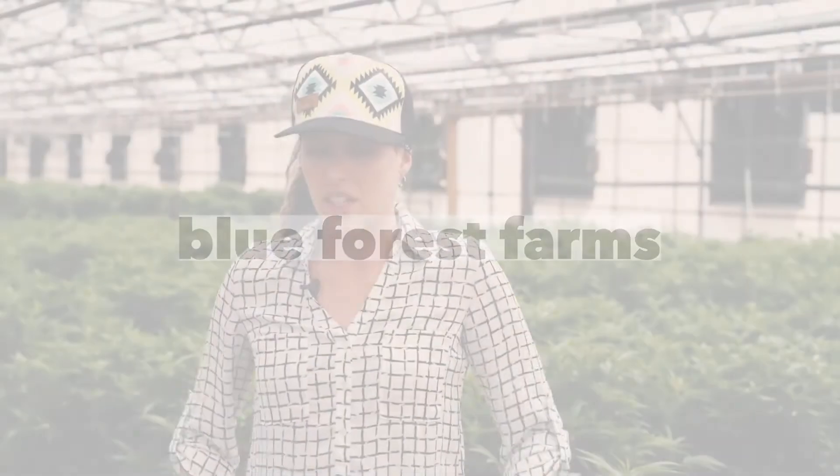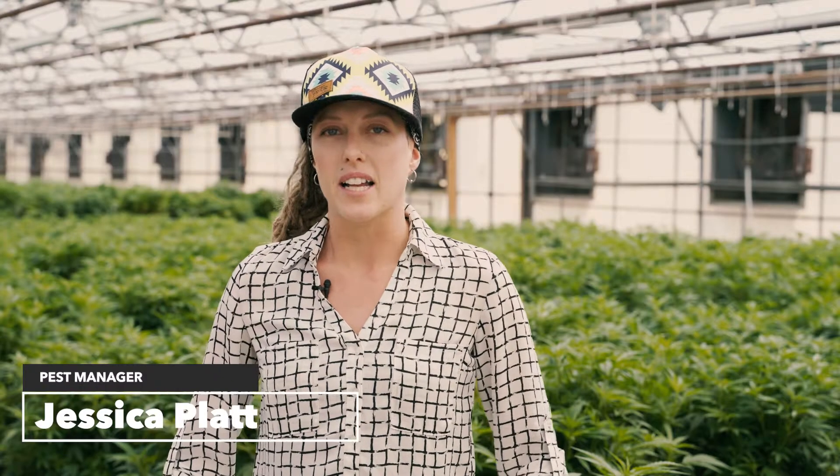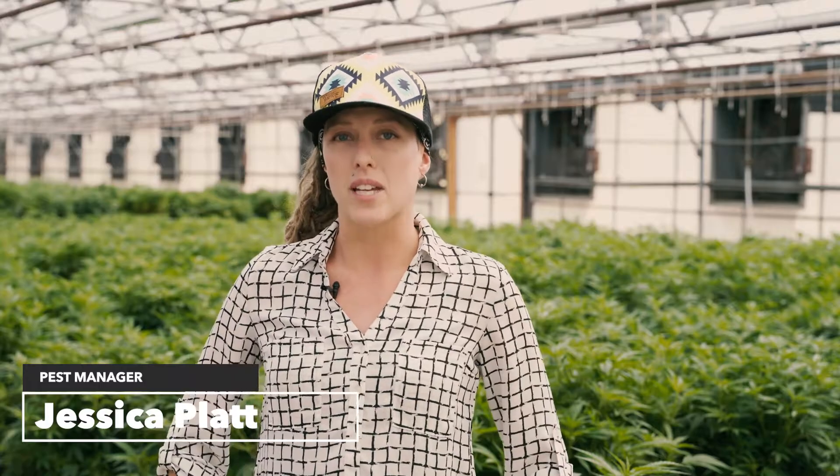Hi, welcome back to the Blue Forest Farms video series. My name is Jessica Platt and I'm the pest control manager for Yabba Cannaba. We partner with Blue Forest Farms to produce hemp seed and other hemp products.